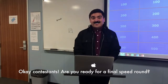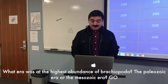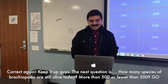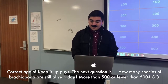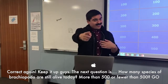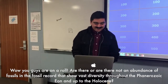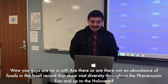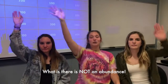Now back to Jeopardy! Okay contestants, are you ready for the final speed round? Let's get started! First question: what era had the highest abundance of Brachiopoda — the Paleozoic era or the Mesozoic era? What is the Paleozoic era? Correct, keep it up! Next question: how many species of Brachiopoda are still alive today — more than 500 or fewer than 500? What is fewer than 500? You guys are on a roll! Are there or are there not an abundance of fossils in the fossil record showing vast diversity throughout the Phanerozoic eon and up to the Holocene? What is there's not an abundance?